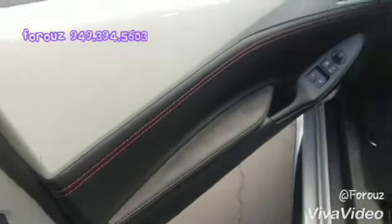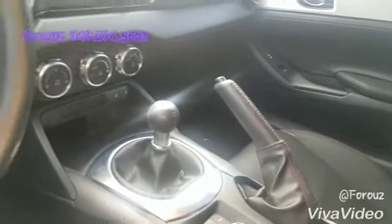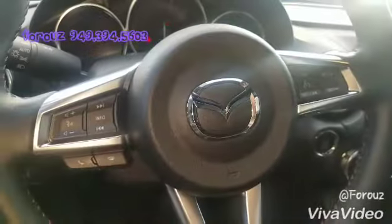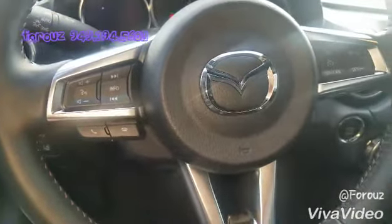Beautiful red stitching going all around, very quiet design, your touchscreen up there, and then your speakers in the headrest. Manual transmission, your controls for Bluetooth and cruise control right under your fingertips, keyless start, and your touchscreen.